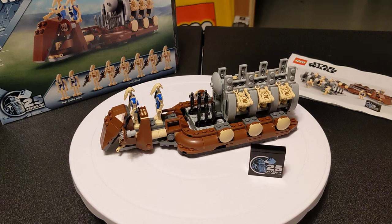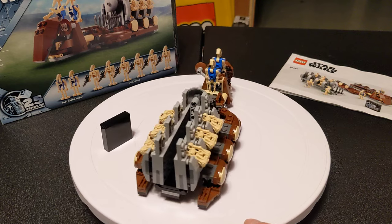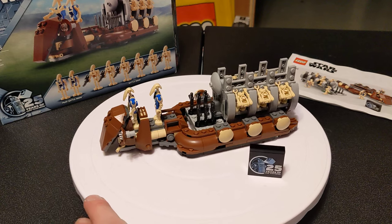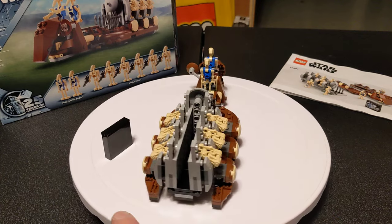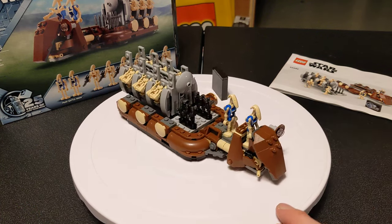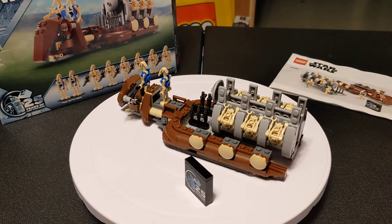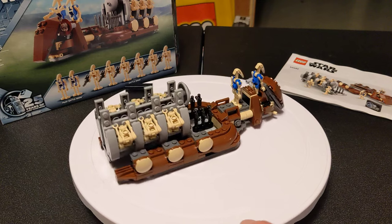Now we're going to be looking at set number 40686 — the brand new Trade Federation Troop Carrier. I'm sure many of you know it's the gift-of-purchase from this past weekend's Star Wars Day celebration for the 25th anniversary of Episode One and the 25th anniversary of the Star Wars LEGO theme. This is a modern rebuild of an old set from 2001, the Battle Droid Carrier, set number 7126. I'm looking to pick that one up — I don't know how much they're going for these days — but I saw this and I had to have it. I really love these old battle droids; my wife calls them 'Roger Rogers.' I think they're kind of the best thing from the Clone Wars series.